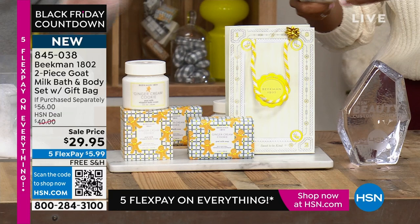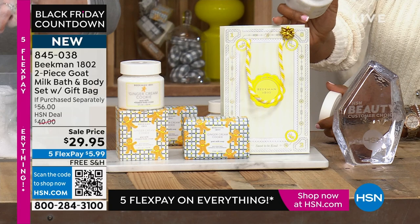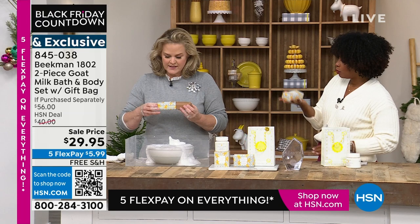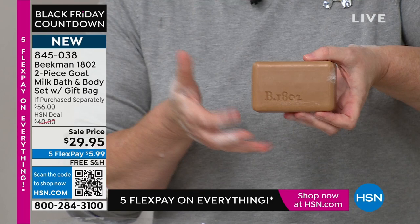The soap — this is the big full half-pound-plus size, nine ounces. It's all triple milk, meaning it's been ground down three times. This is the story of Beekman — we have sold over 30 million bars of soap. This is how we started, neighbor by neighbor, and it's because of you. You'll try it the first time and say 'wow, my skin is soft, my skin is hydrated.'